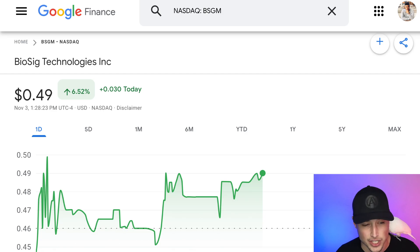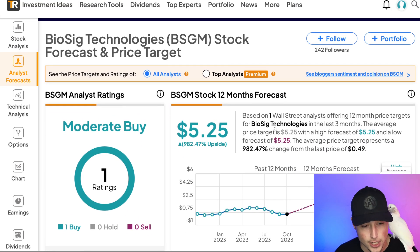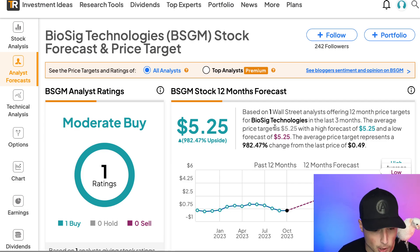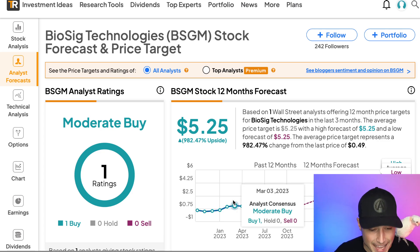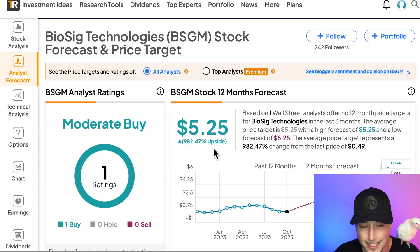Let's get into ticker symbol BSGM. One of the most bullish things about this stock is the price targets from Wall Street analysts. Analysts have a 12-month forecast of about $5.25 per share on ticker symbol BSGM. That means one Wall Street analyst is offering a price target thinking this stock could possibly rise 982.47% from its current levels over the next 12 months. So obviously, analysts are extremely bullish on ticker symbol BSGM.